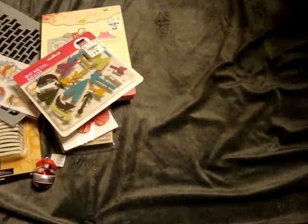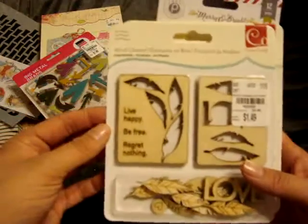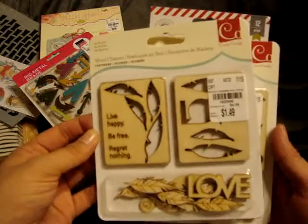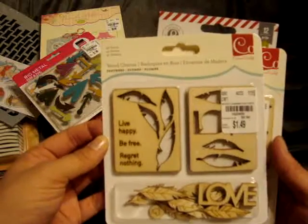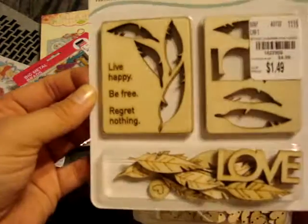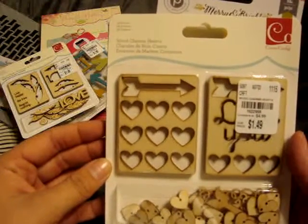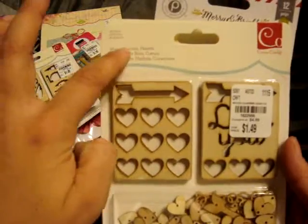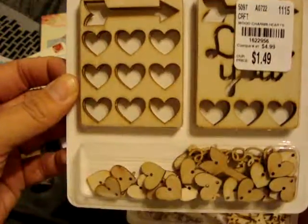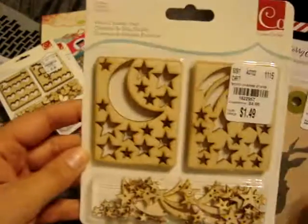They had put out tons of new stuff that I didn't see when I'd gone there earlier in the week. I found these Cosmo Cricket Wood Charms — this is the Feathers Collection, and these were $1.49; I thought they were super cute. This one is the Wood Heart Charms, also super cute, also $1.49. And then this is the Stars one.